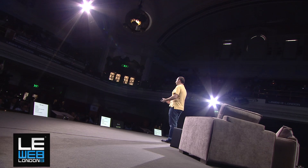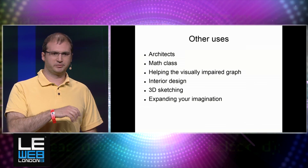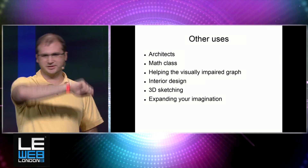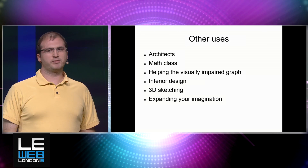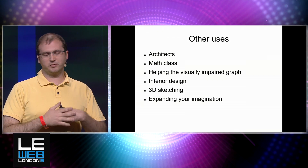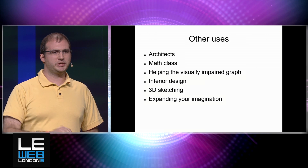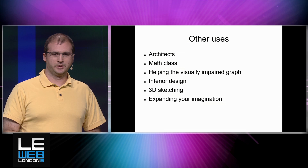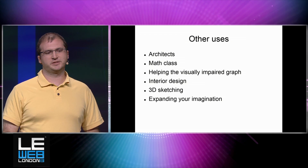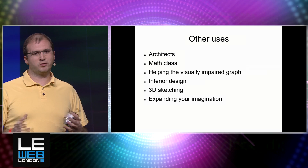Other industries that have been looking at the 3Doodler heavily include architects who want to use it for 3D sketching as well as augmenting already developed models — you can just draw on top. We have a lot of interest from teachers who want to use it in geometry classes as well as art. And things we never thought of, like helping the visually impaired — there's no way right now to create a raised line on a graph, but the 3Doodler allows you to create a raised line on flat paper that you can feel. We've also had interest from interior designers for 3D faux design, and really it's only limited by your imagination.